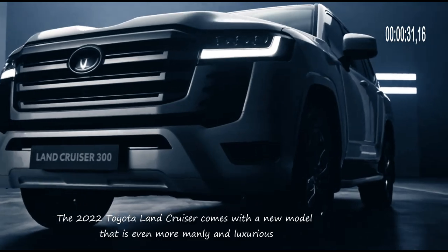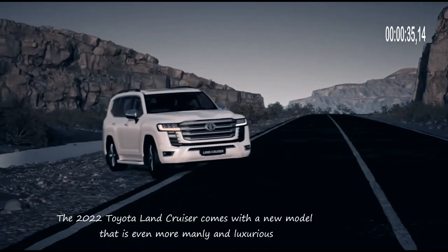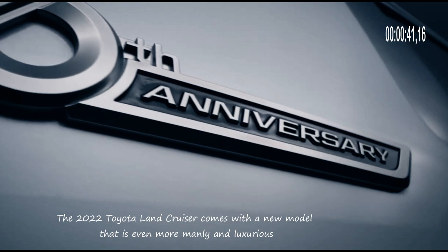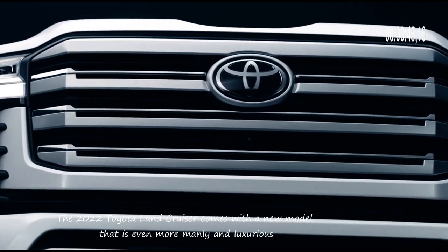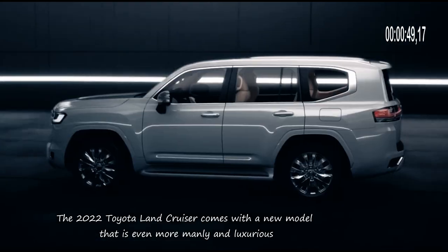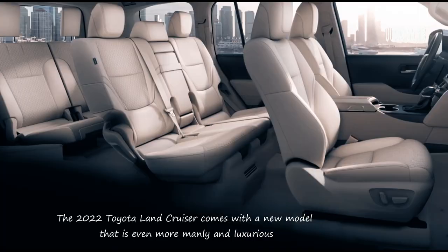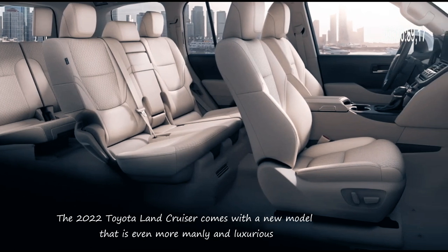The Toyota Land Cruiser 2022 comes with a new model that is more manly and luxurious. This year Toyota officially launched a new type called the Toyota Land Cruiser 300 VXR 4x4AT and also the highest type, the Land Cruiser 300 GRS 4x4AQ. Want to know what the difference is from this latest SUV? Follow the review below for information on the price and superior features of the latest 2022 Toyota Land Cruiser.